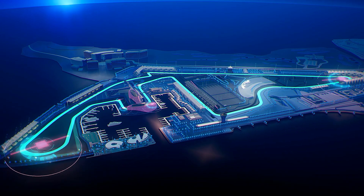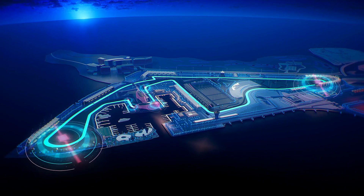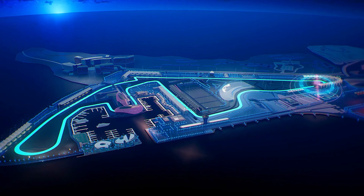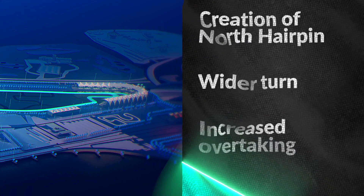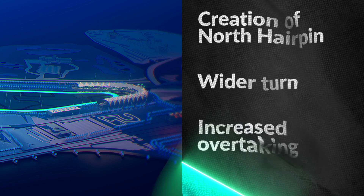Ultimately, there are three zones in which we're making those changes. The first zone is the north hairpin. What we are doing is eliminating the chicane before the hairpin and widening the hairpin.